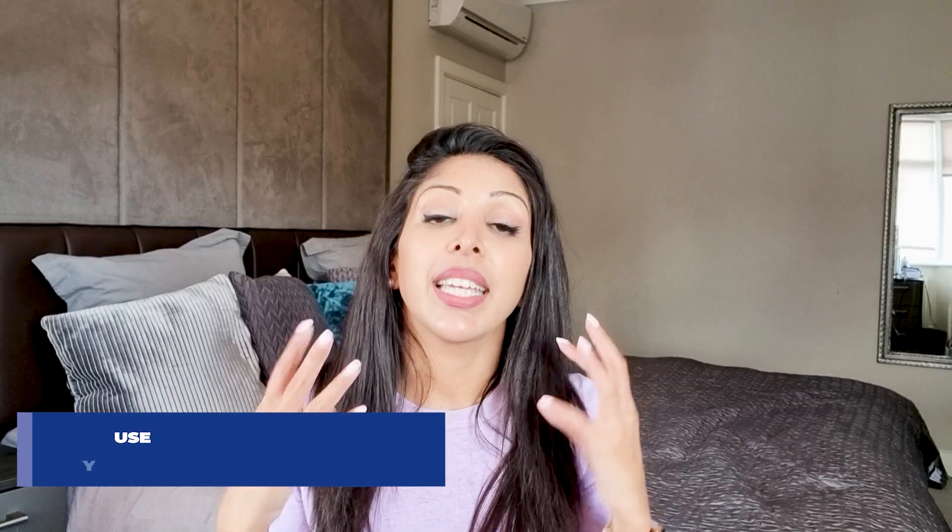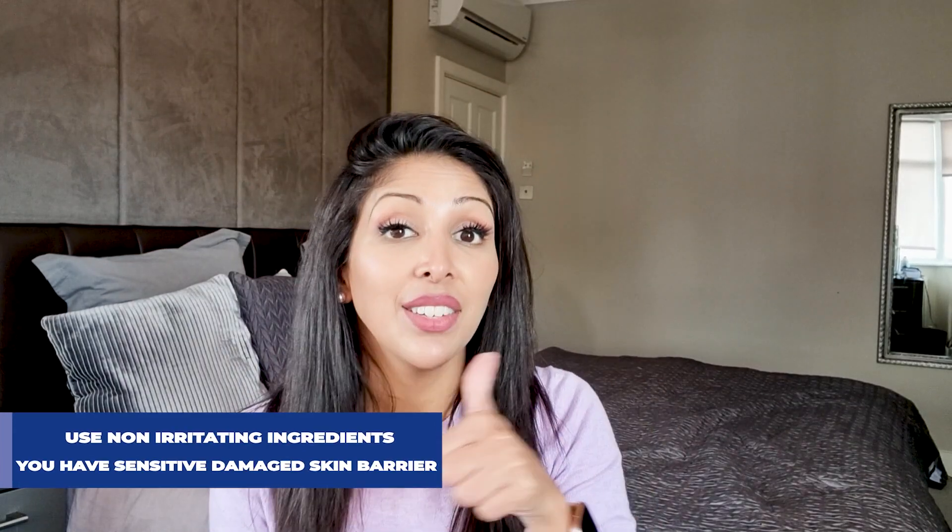Your skin becomes more sensitive to UV after exfoliation, so you must be religious with your SPF 50. I always prefer mineral sunscreen because it's anti-inflammatory. I love Dr. V and Zincable because it's invisible for skin of colour, but I also like Sheer Zinc from Neutrogena, Live Tinted's Hugard SPF 30, and Pipette's SPF 50. I've done a whole video on my favourite mineral sunscreens for skin of colour.